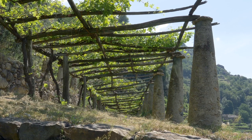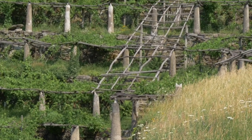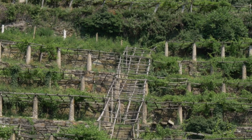These stone and wooden structures, which have protected the soil from erosion for centuries, can be found from 300 to 600 metres up.